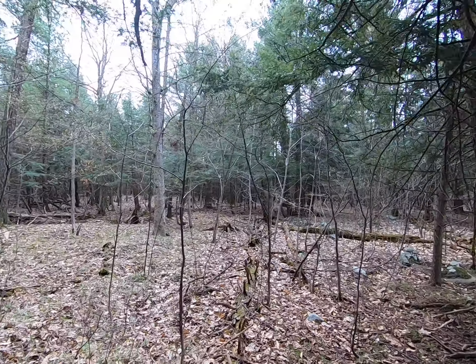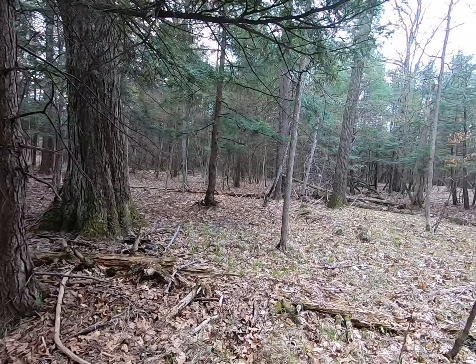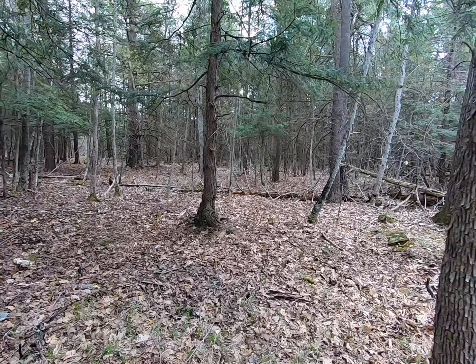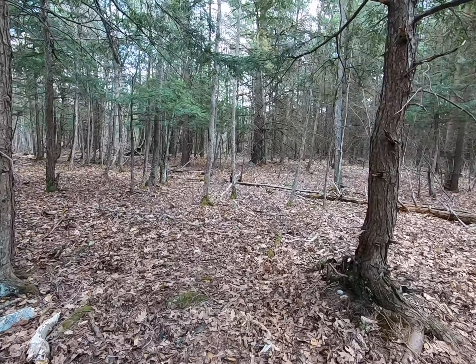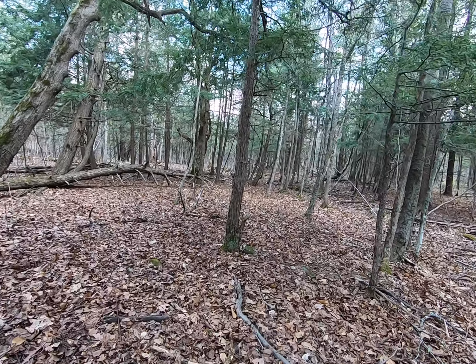Even in the summer with all the leaves you can still see a fair distance in here - it's a nice little spot. I thought about bringing the brush hog in here and cleaning some more of this up, but it's not bad as it is. There's a lot of dead stuff in here.